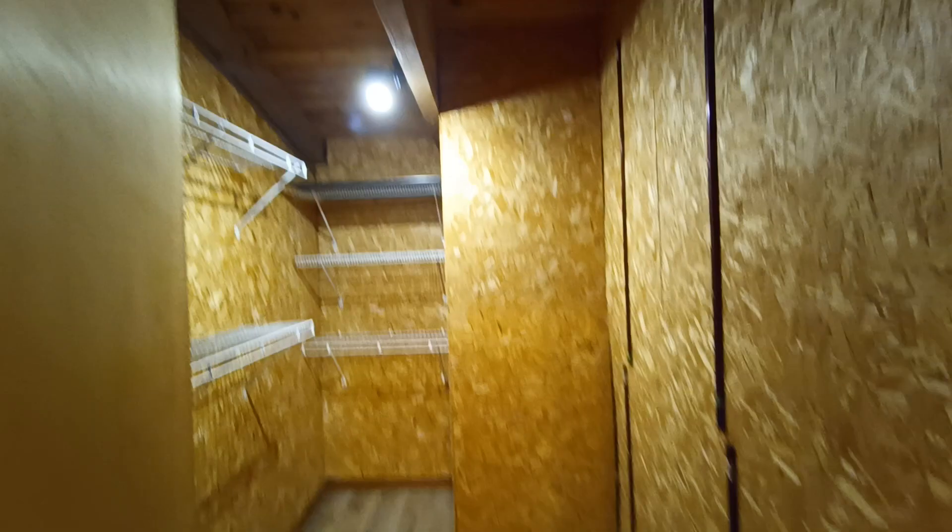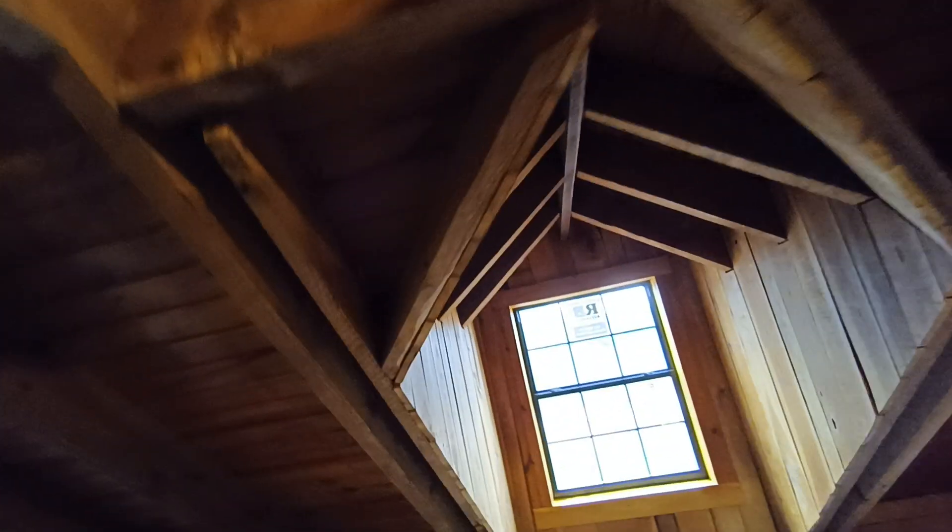Nothing I see really concerns me as far as the overall structure goes. It certainly gives it a rustic feel and it feels like a pretty solid home. I did question some of the rafter spacing — that's certainly over 24 inches, which may be low-beam engineered to handle that, but I just don't know.